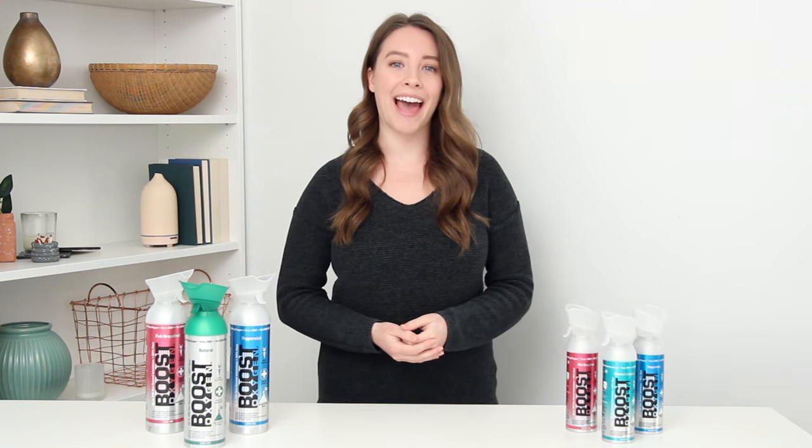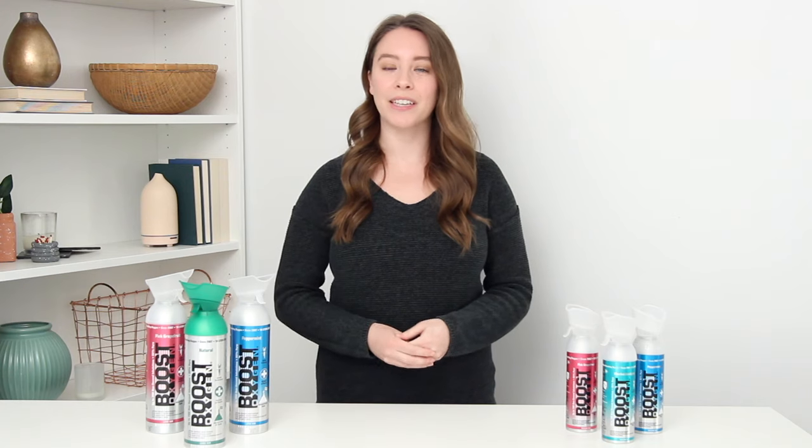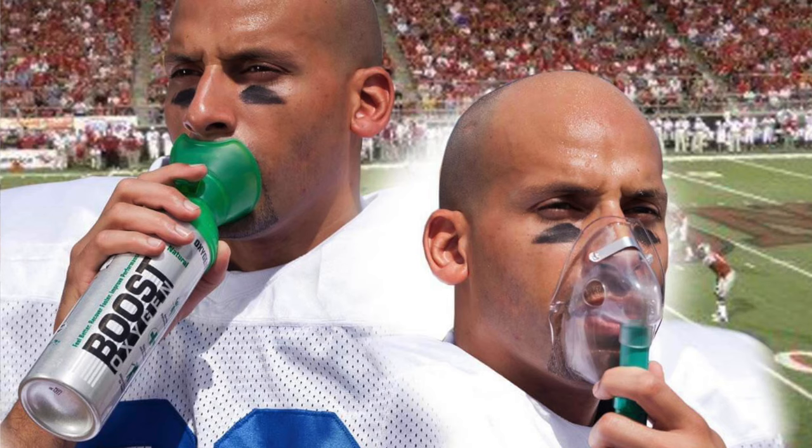Boost Oxygen is also popular with athletes who use it for recovery and performance. Athletes have been using supplemental oxygen for decades to help them, like when you see football players on the sidelines using oxygen.